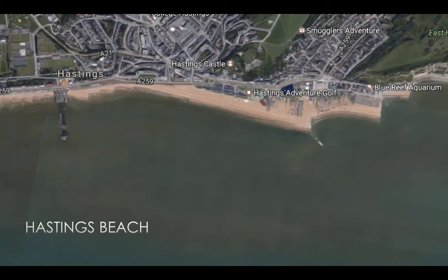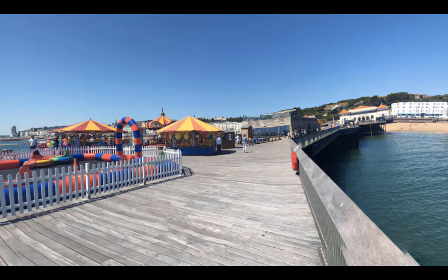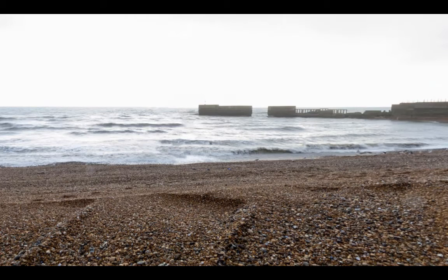Coming into Hastings, the first thing to notice is the rebuilt pier, which in 2010 had 95% of its superstructure destroyed by a fire. The 144-year-old structure is now open again after a £14.2 million investment, in hopes of attracting tourists to the area. Further east of the pier along Hastings Beach, concrete groins are found, and even further along a large breakwater acts as a groin protecting the fish harbour.